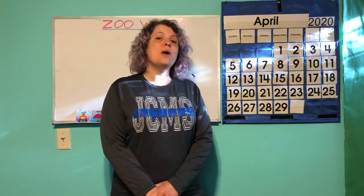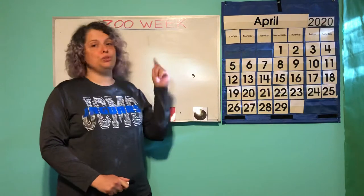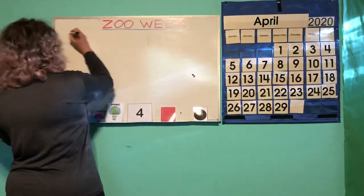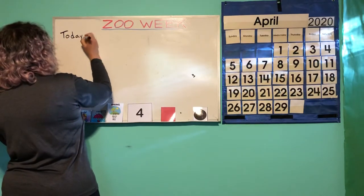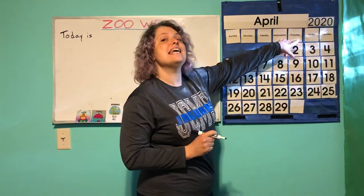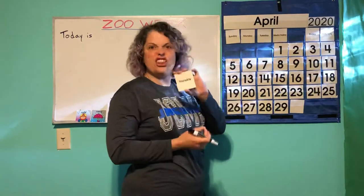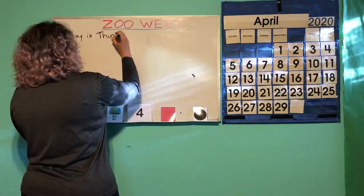Hello and welcome to our last day of April and our last day of Zoo Week. Let's start our morning meeting. Today is Thursday — yesterday was Wednesday, so today is Thursday.